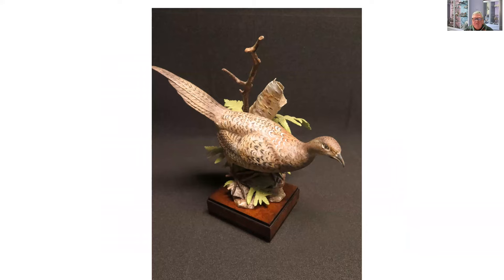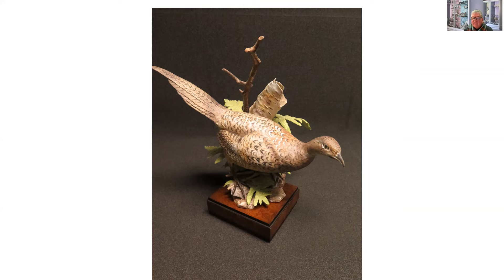This is from the game bird series — a pheasant by Ronald Van Ruckerville. There were pintail ducks, mallards, and various game birds in this series. From about 1959–1960 through to the late 1980s, Royal Worcester produced these limited editions, and you could pretty much have a limited edition of anything. The range of subjects — from game birds to horses to bulls — is quite unbelievable.